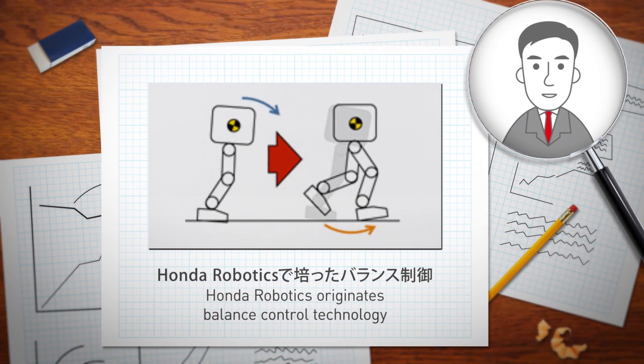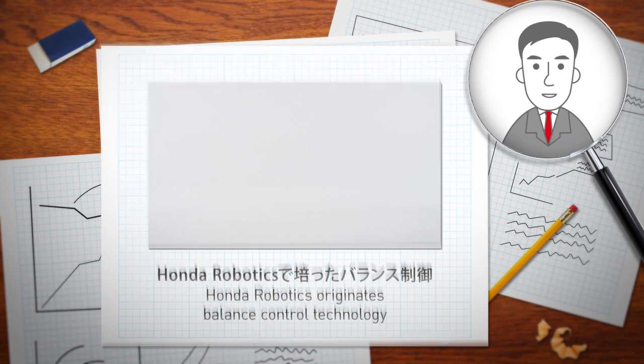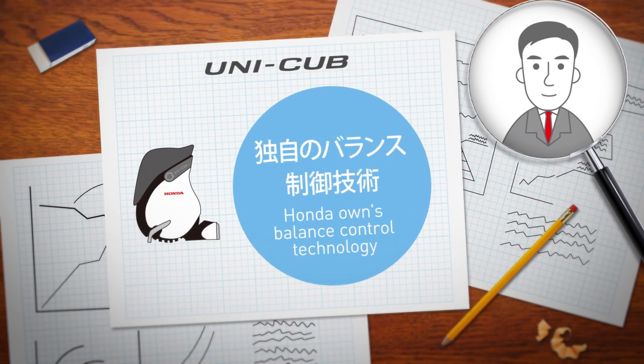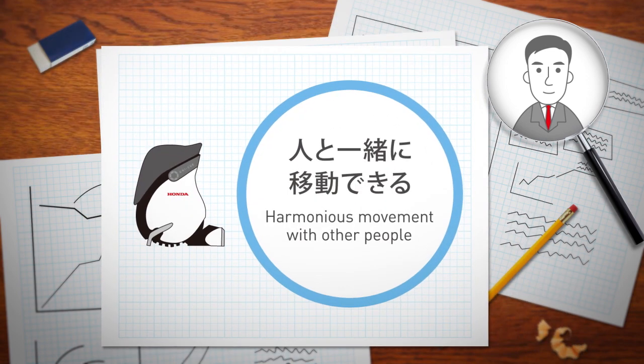One of the technologies used by the UNICUB is Honda's proprietary balance control, which was developed through research for bipedal robots — ASIMO being our most well-known example. The UNICUB automatically maintains balance for you, offering a worry-free ride. That's the secret to the UNICUB's stable, secure feeling ride.